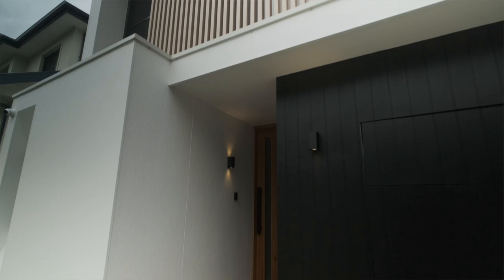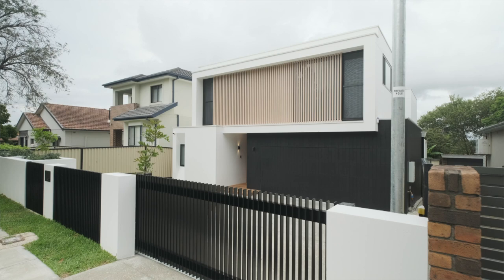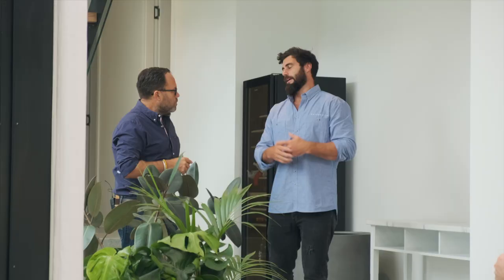We've got the hardy brush concrete, which is actually the first house in the country to have that, so we're pretty excited to get that on there. We've paired it with the Axon — that's our cliche, we do that on every job and it pairs with everything pretty much. We've done that in a dark colour because we wanted a really minimalist, monochrome look. We've got the black and the white together, and you can see that carry throughout the house. It's come out really good.